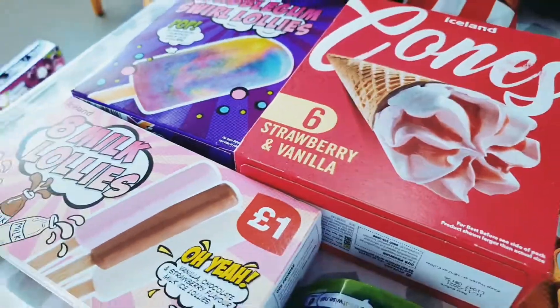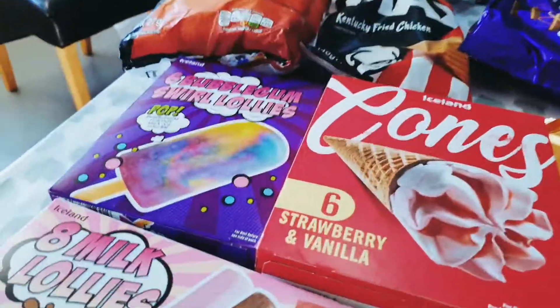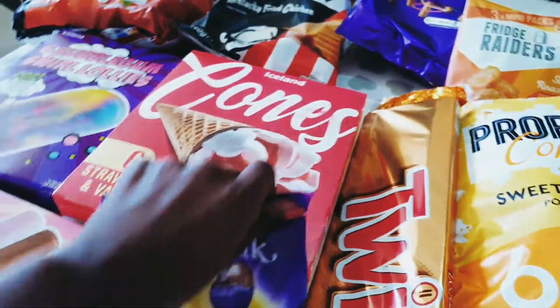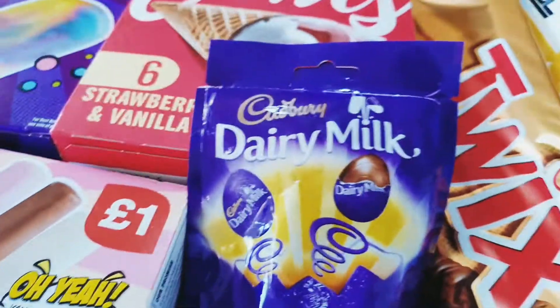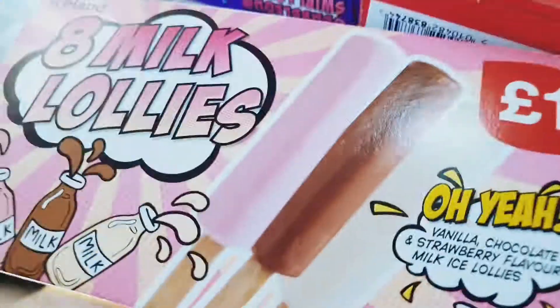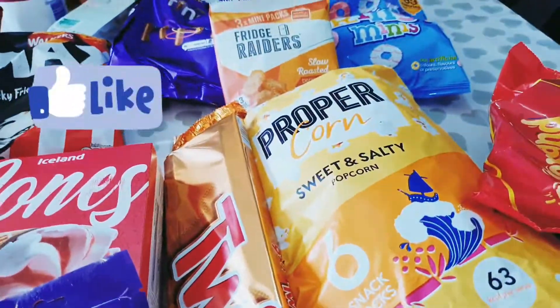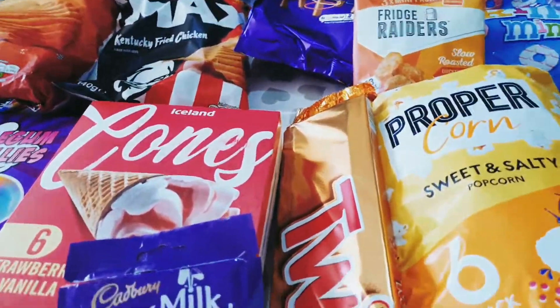We have strawberry and vanilla Cornettos from Iceland — me and my mom really love the strawberry ones, so we got a box of them. We have bubblegum squirrel lollies — my mom and dad really love these — we got a six-pack. We have Cadbury Dairy Milk Easter eggs, which we've never tried before, so we wanted to give them a go. Last but not least, we have eight Milky lollies — my mom loves the vanilla and strawberry ones while my dad loves the chocolate ones. That's everything for our Iceland grocery haul — make sure you like, comment, share and subscribe. Bye!